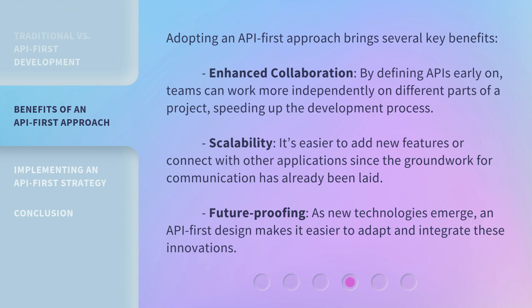Future-proofing: as new technologies emerge, an API-first design makes it easier to adapt and integrate these innovations.